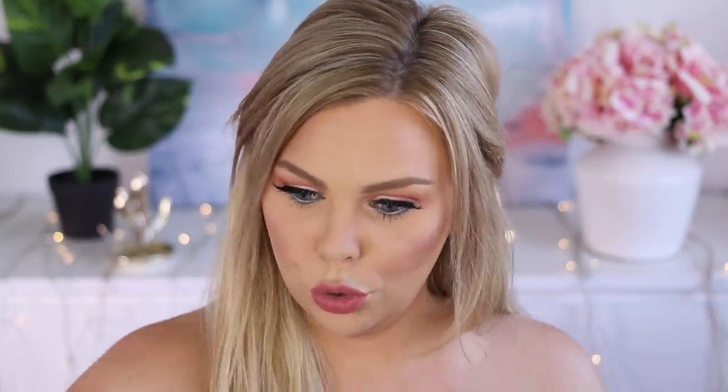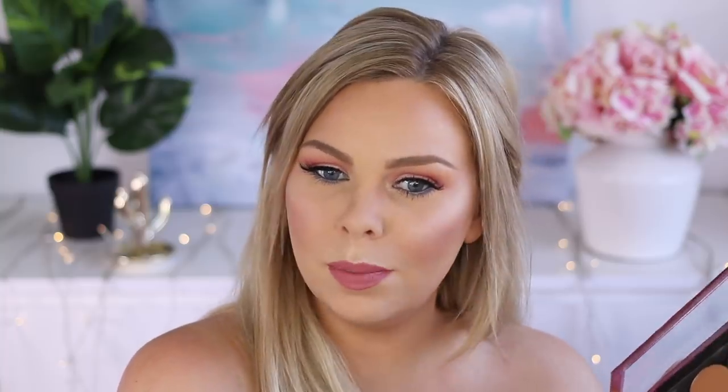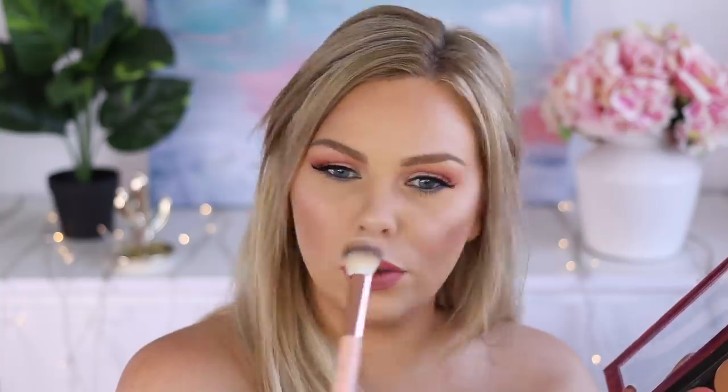I feel like I'm not glowy enough — I need more glow. I'm going to take this highlight from Astralis; I think it's the same one that's in their contour kit. That's better, a little bit more glow. The lip is nice but I think some gloss would be really good. This is a Rimmel Vinyl Gloss. Yes, love it. So this is the finished look — I love how it turned out.